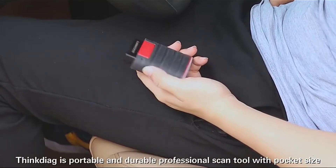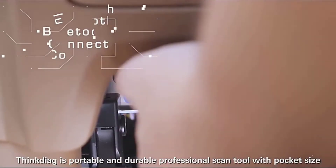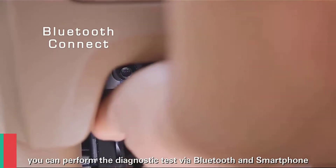Are you looking for the best Bluetooth OBD2 scanner? Today I will show the top 3 best Bluetooth OBD2 scanners.